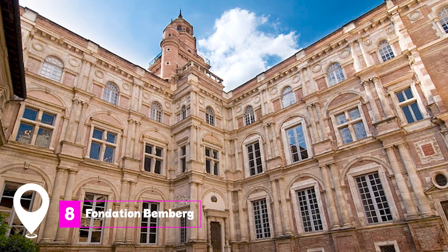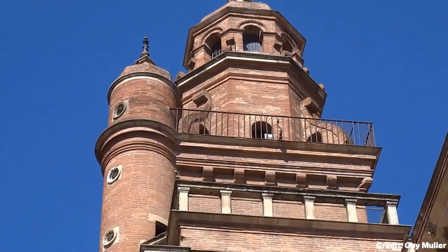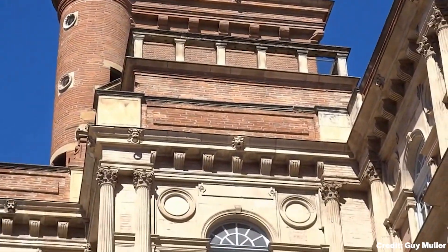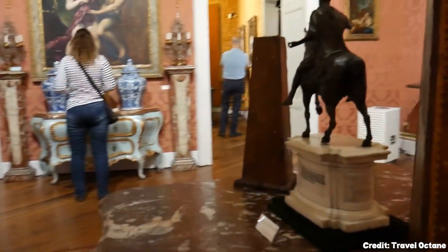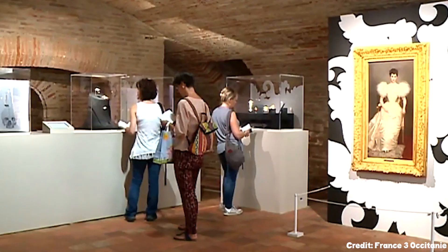At number 8, we have Fondation Bemberg. Housed in the Hôtel d'Assézat, this art gallery is a marvel both inside and out. It features works by Venetians like Canaletto and French artists such as Monet and Matisse.